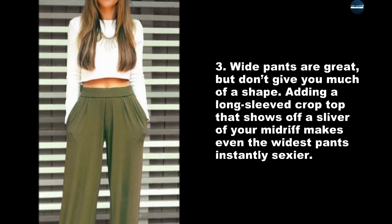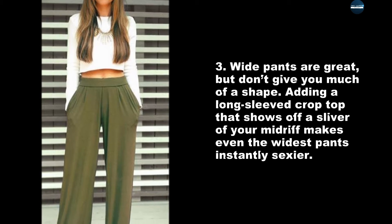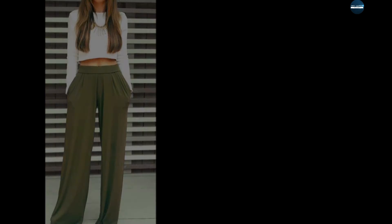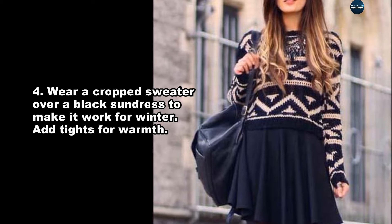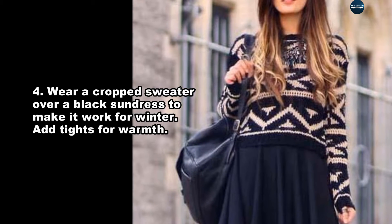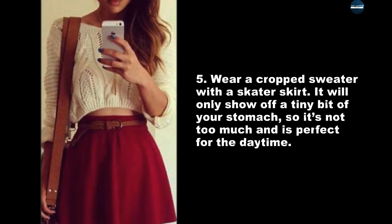Wide pants are great but don't give you much of a shape. Adding a long-sleeved crop top that shows off a sliver of your midriff makes even the widest pants instantly sexier. Wear a cropped sweater over a black dress to make it work for winter — add tights for warmth.